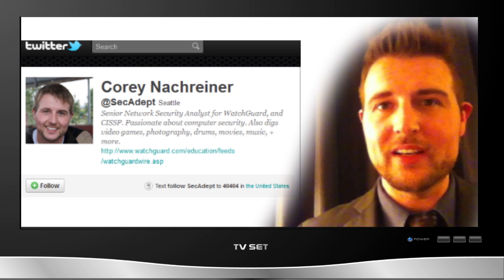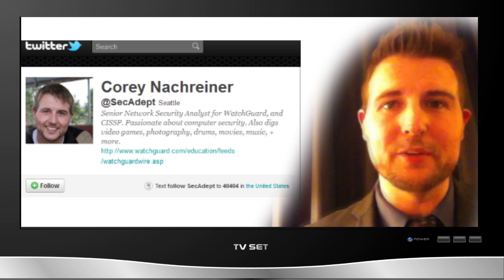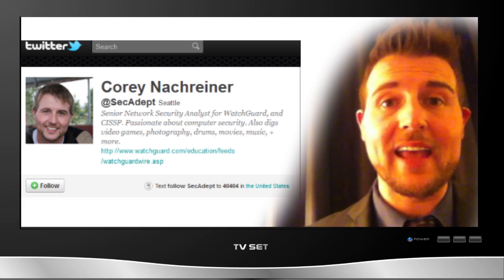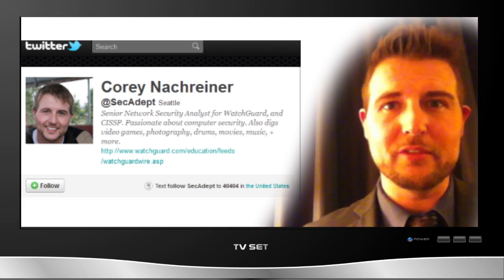Well, that's it for this week's shortened on the road version of WatchGuard Security Week in Review. Next week I'll return to more regular episodes from the office. Until then, be sure to check me out on Twitter — I'm at SecAdept. Thanks for watching, and as always, WatchGuard is rooting for you.